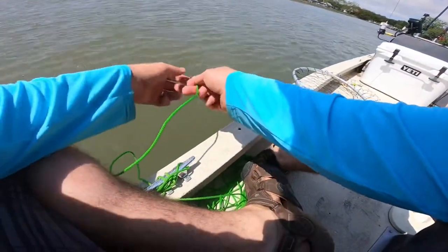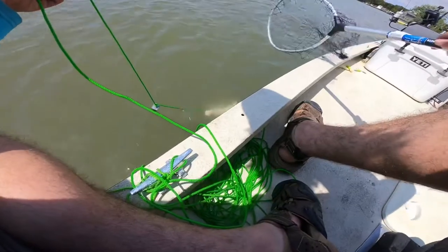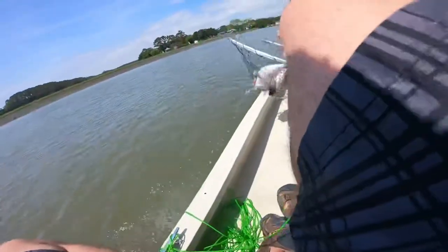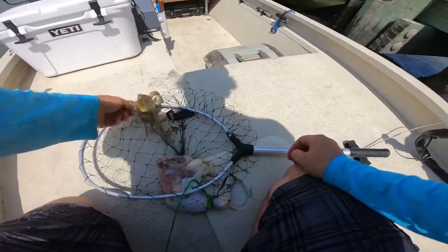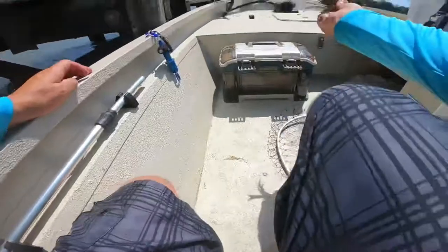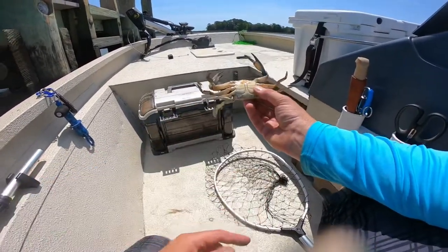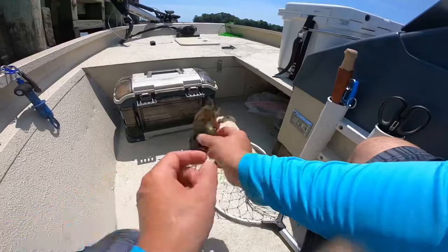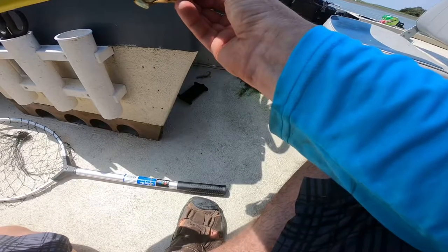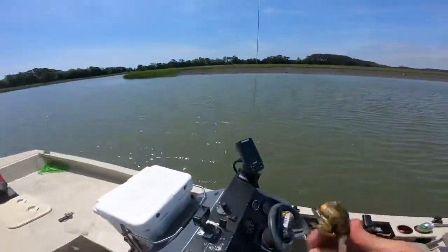Just slowly pull it up — and he's tore the chicken all to pieces. There he is! Nice big jimmy — a rusty jimmy. I'll show y'all how to grab him: grab him back here on the back flipper. There's your male blue crab. You can tell he's male by this little shape here — it's not a circle. He's rusty too so he should be full of meat. Let's get a quick measurement — four and three-eighths, so he's not a legal crab yet. We put him back.